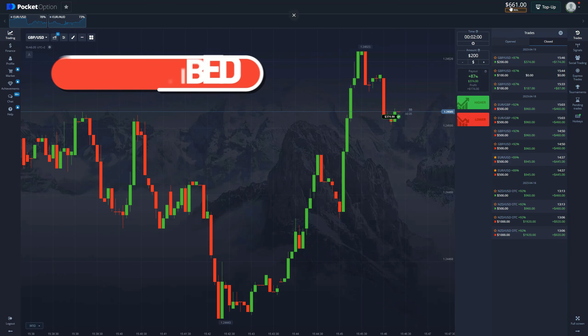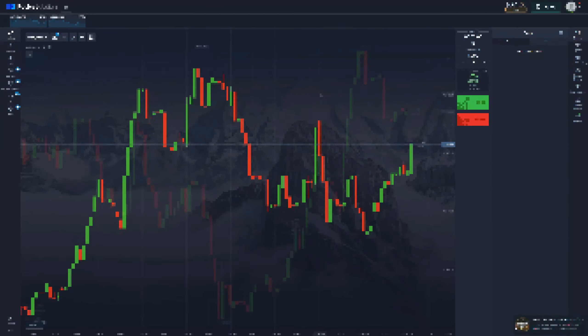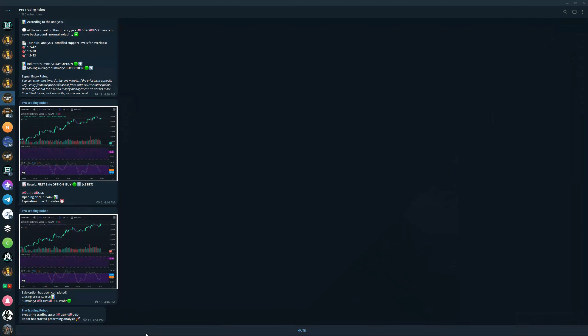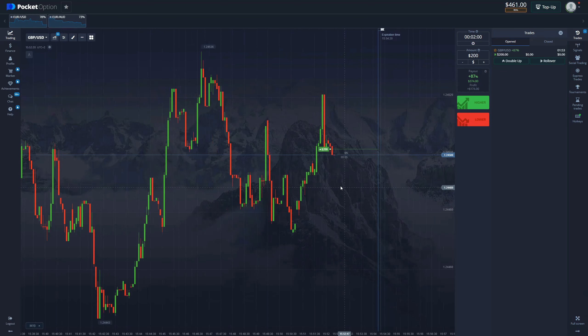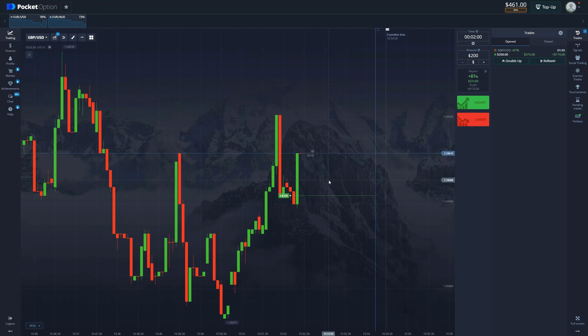We are already profiting — $160 in profit — and we're going to increase the amount to $200 now. Let's move to the next signal. Once again GBP/USD, and we are entering on the same chart as we are in a massive uptrend, so this is easy money and the robot can see that. Two-minute buy — let's place a trade. Correction happened, price goes up — easy money. Let's see if we take the third win.